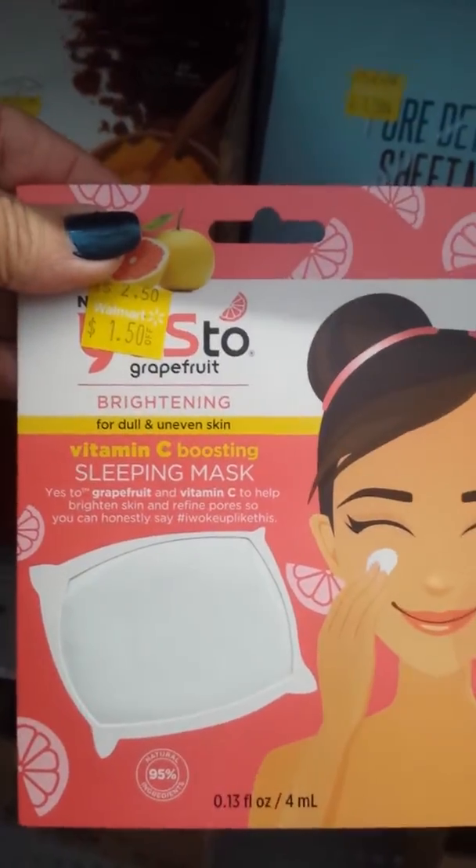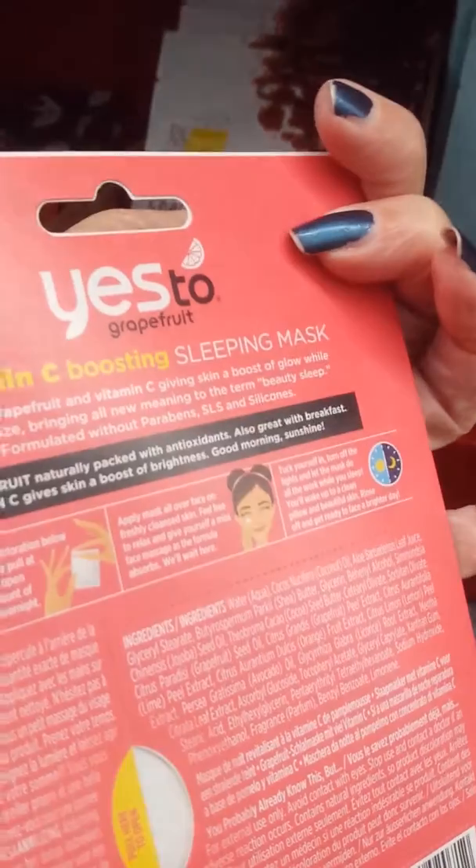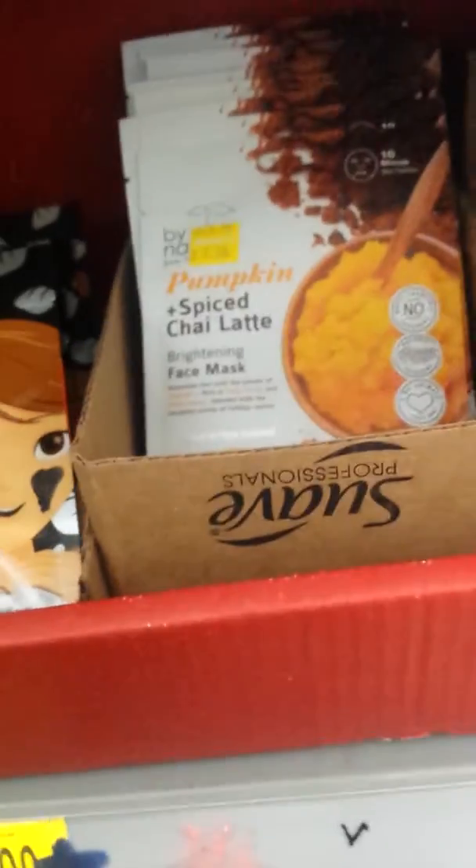And here is Yes to Grapefruit. I bought two of these and the directions on the back are just hilarious, so I can't wait to try that.